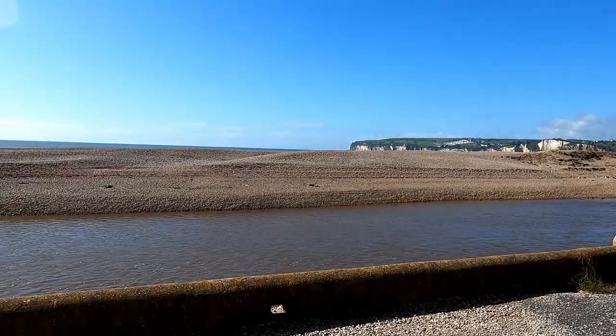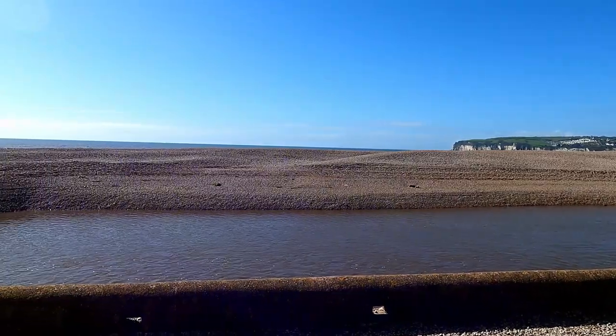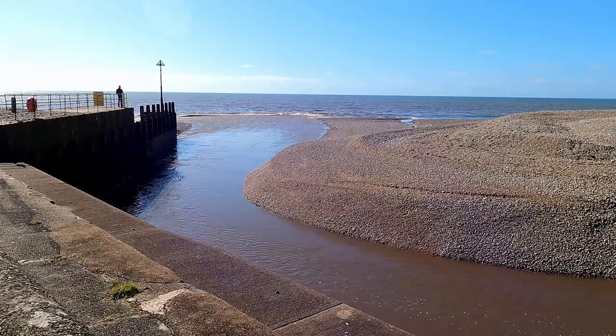There's the white cliffs over there. And here's the river mouth.